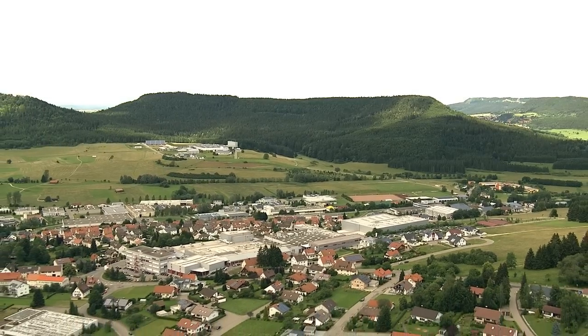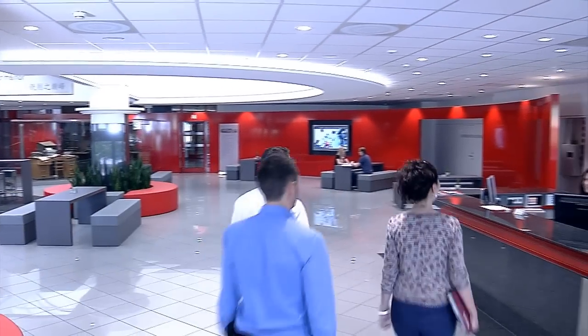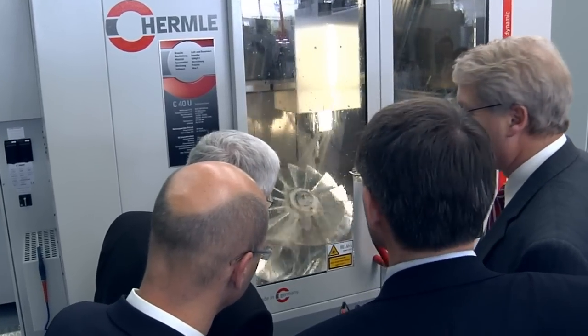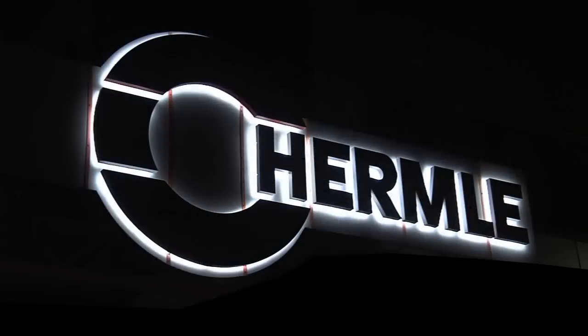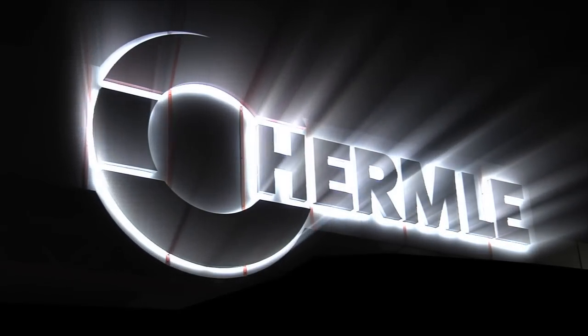Find out more about Hermle — about the people, benefits and milling at its best. Get to know the machines that many call the best in the world. Perhaps, sometime soon, you will too.